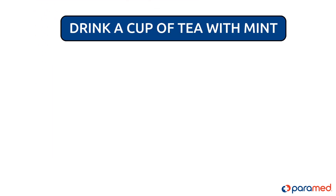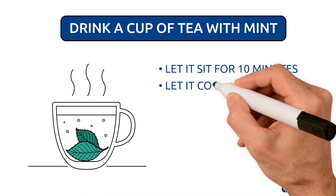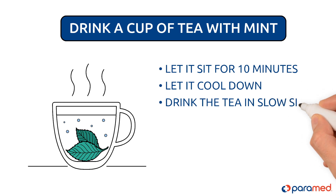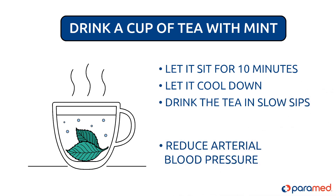Drink a cup of tea with mint. Pour boiling water onto a pinch of mint leaves and let it sit for 10 minutes. Let it cool down and drink the tea in slow sips. Peppermint can also help to reduce arterial blood pressure.